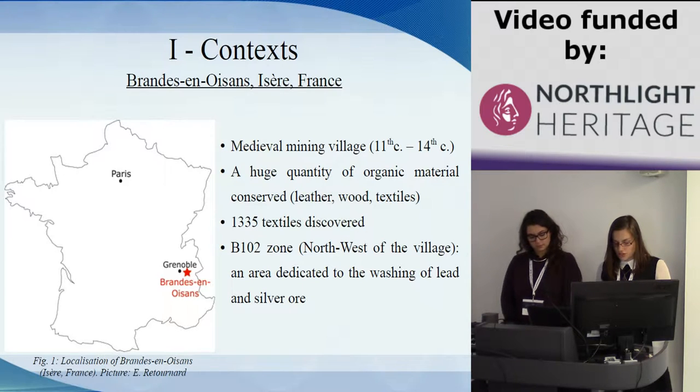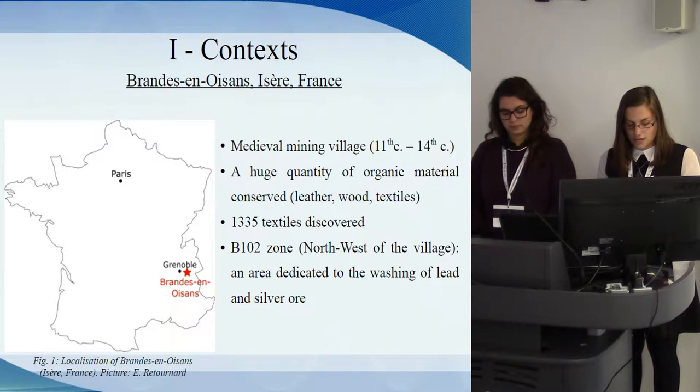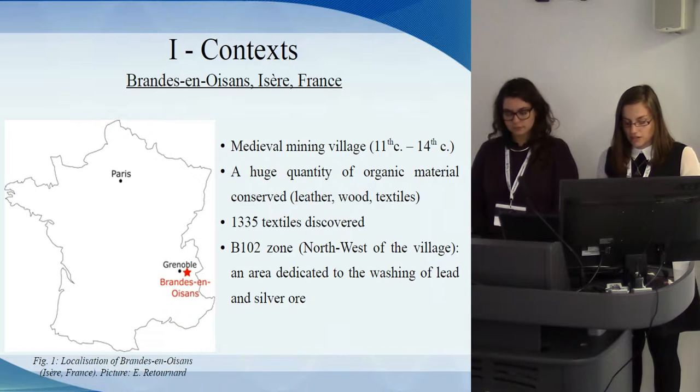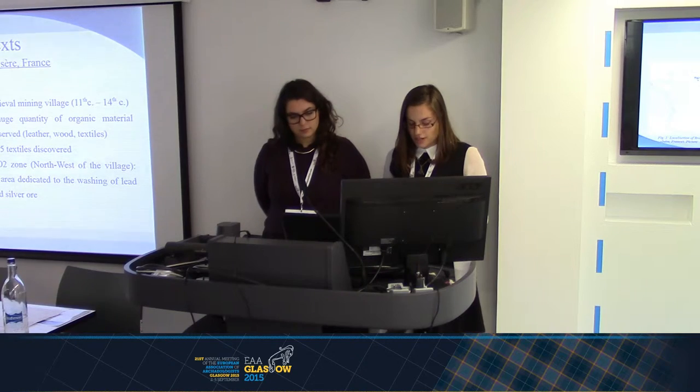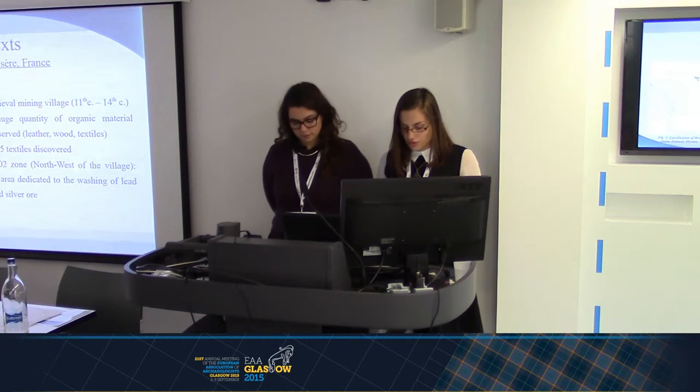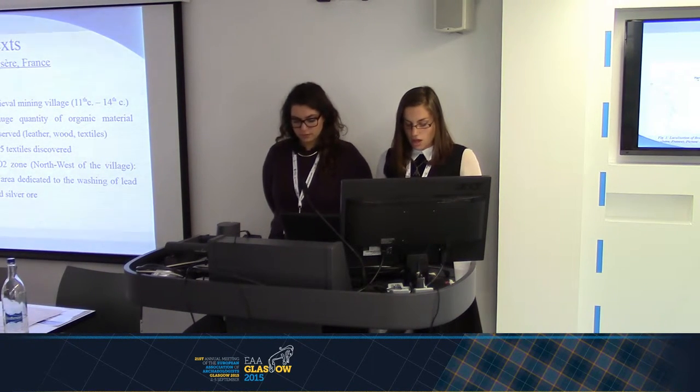Brandoisin was a medieval mining village located around 60 kilometers from Grenoble, in France. The discovery of archaeological artifacts allows us to date the site between the 11th and the 14th century. Particular conditions conserved a huge quantity of organic materials such as leather, wood, and textiles. In total, 1,335 textiles were discovered. The village was composed of houses, a church, a fortified house, silver and lead mines, as well as industrial districts linked to the treatment of the ore.